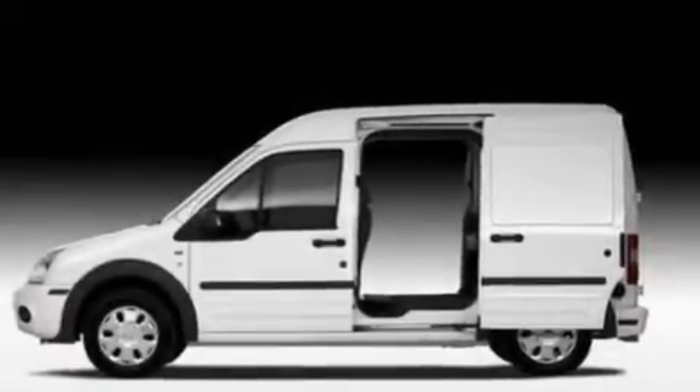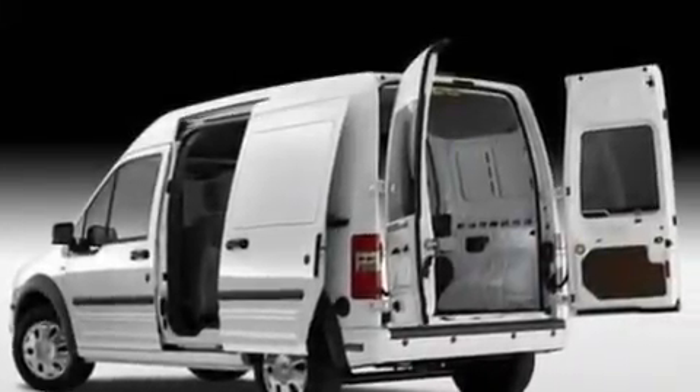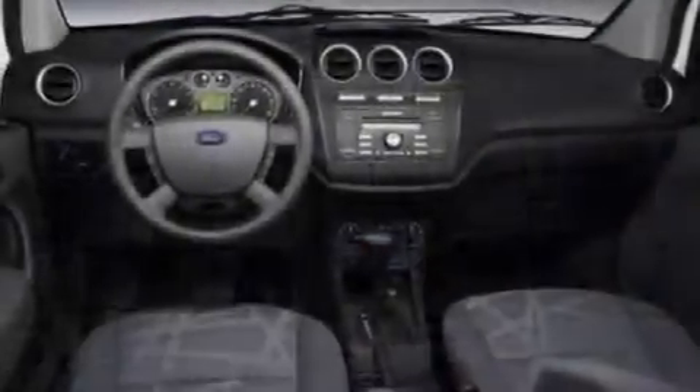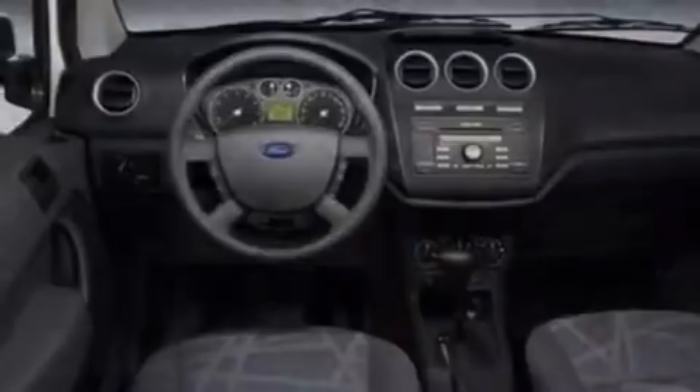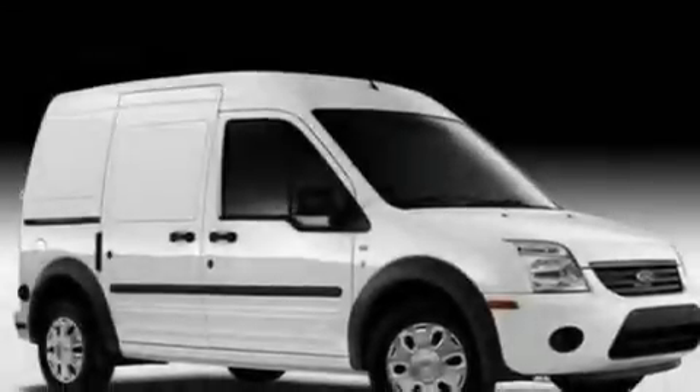Its top features include full-power accessories, a CD player, cargo tie-downs, an engine immobilizer theft deterrent system, a passenger side vanity mirror, 12-volt power outlets, a low-tire pressure indicator, an anti-lock braking system, rear fog lamps, and cruise control.